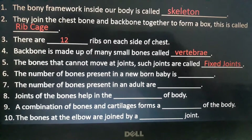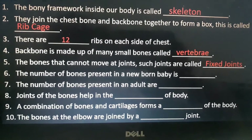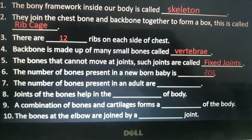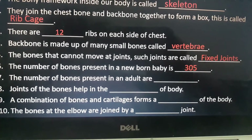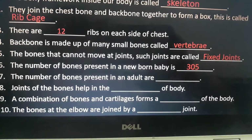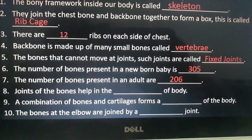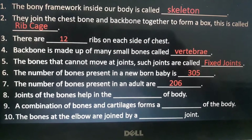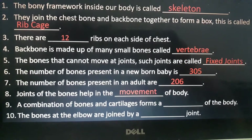Sixth is: the number of bones present in a newborn baby is dash. Answer is 305. Seventh is: the number of bones present in an adult are dash. Answer is 206. Eighth is: joints of the bones help in the dash of body. Answer is movement.